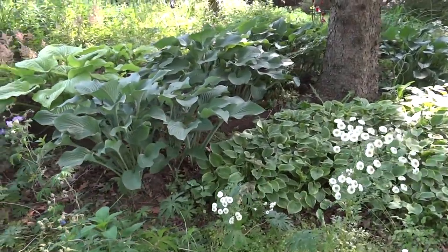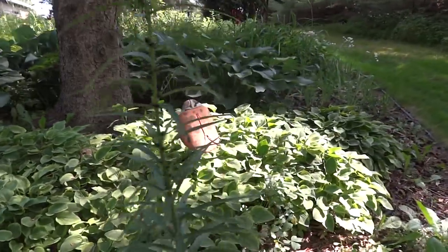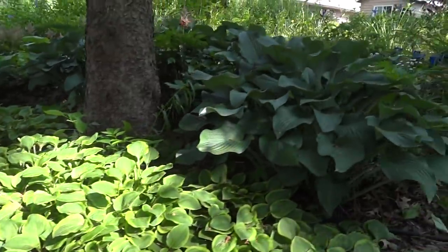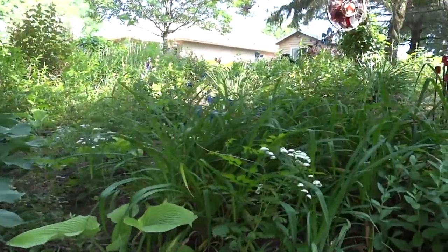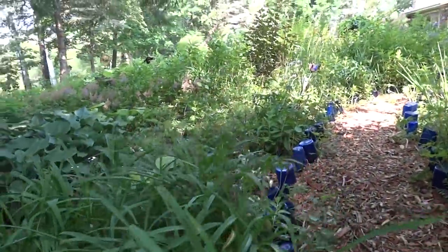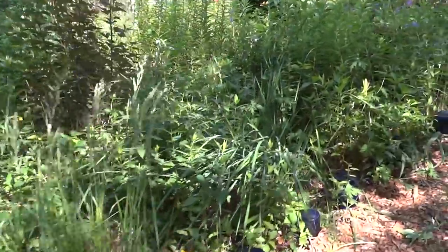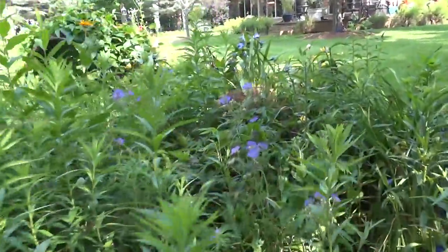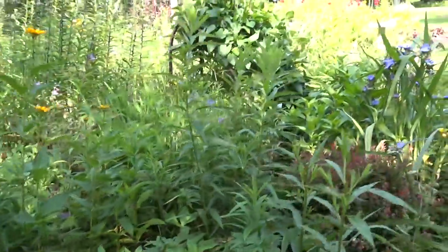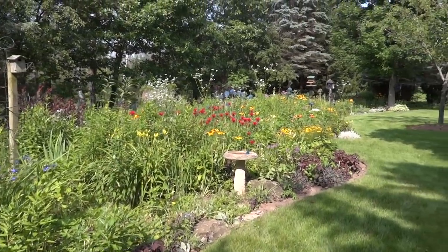More hostas. Feverfew is starting to light up my shade area. So take care, my gardening friends — I love having you visit. Come back maybe on Thursday for tips and techniques. Thanks, thank you for visiting.